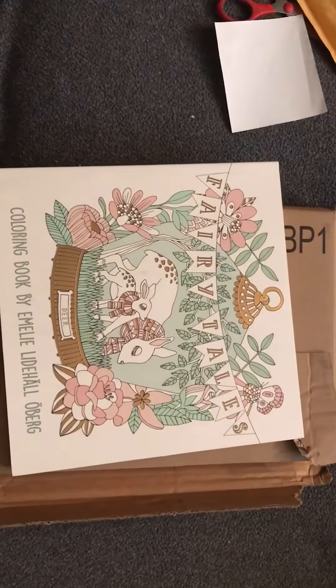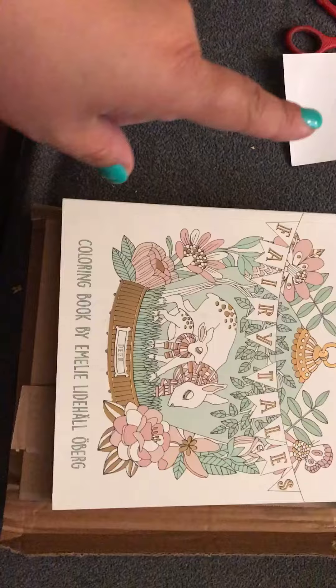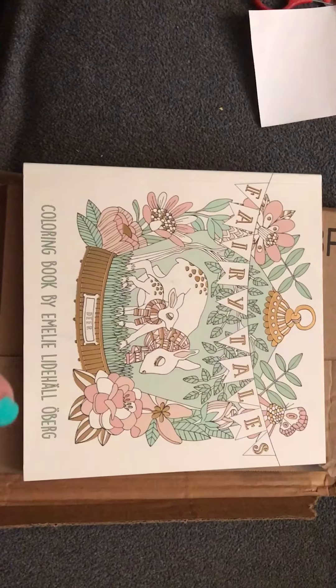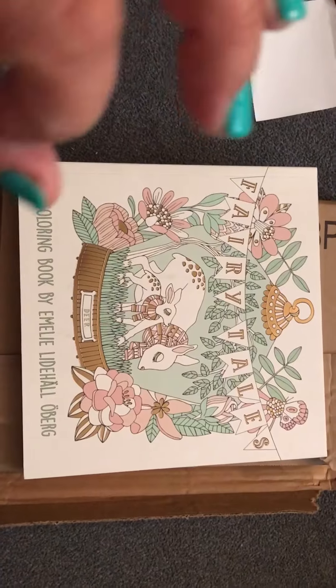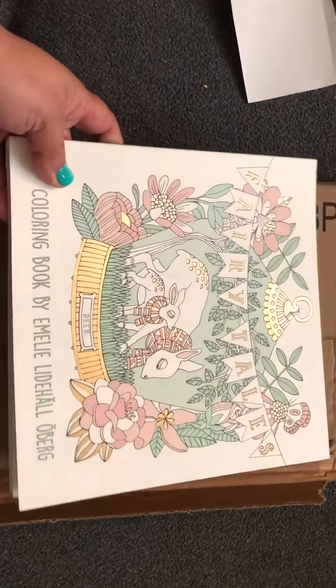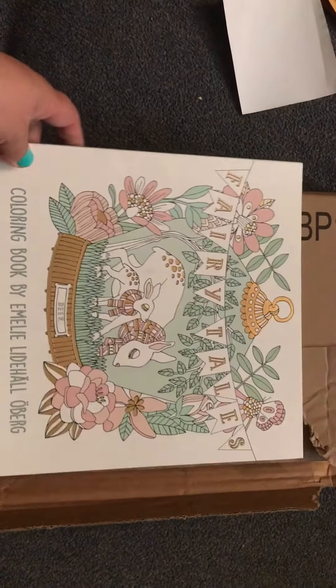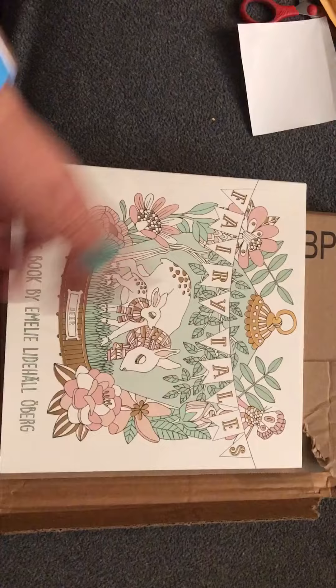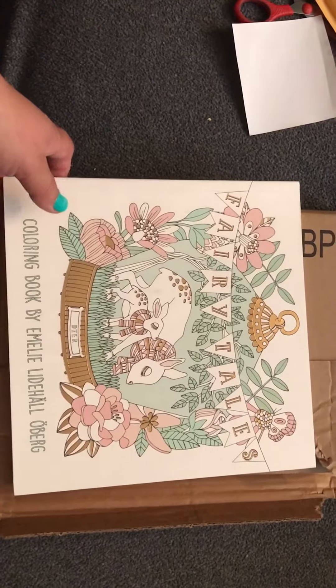The first one is the English version of Sagalot, which is fairy tales by Emelie Lidehall Oberg. Hopefully I said that right. It's a beautiful cover. As you can tell, it's got the gold foliage and it looks just like the European version. I'm not sure what country it's from — I think it's Swedish, maybe.